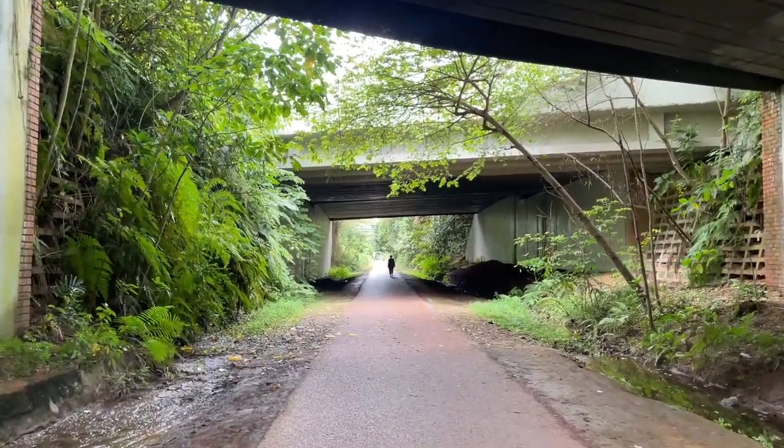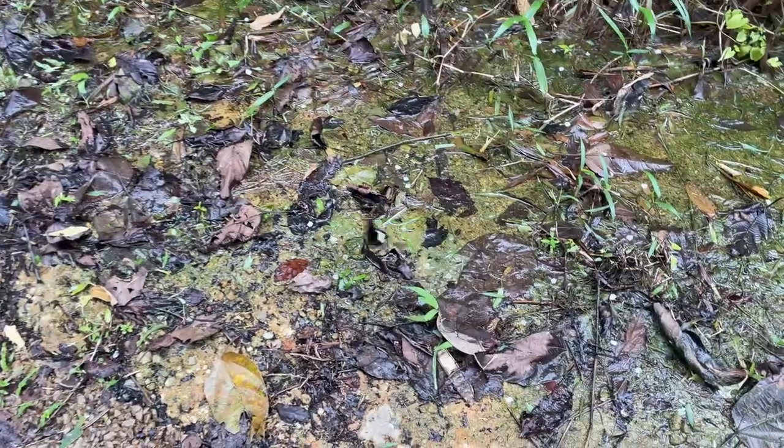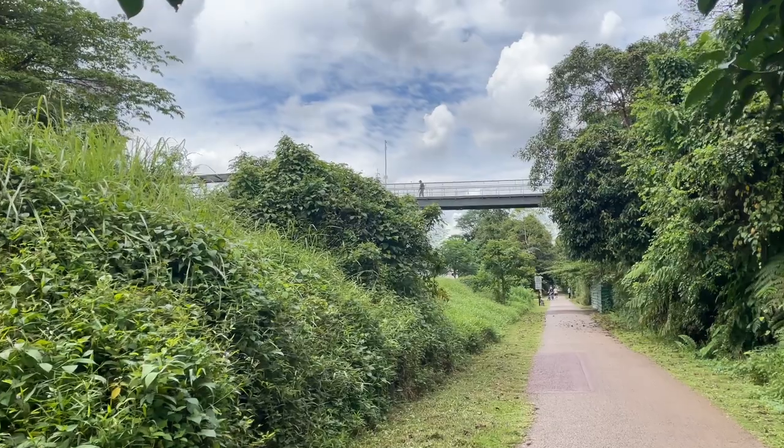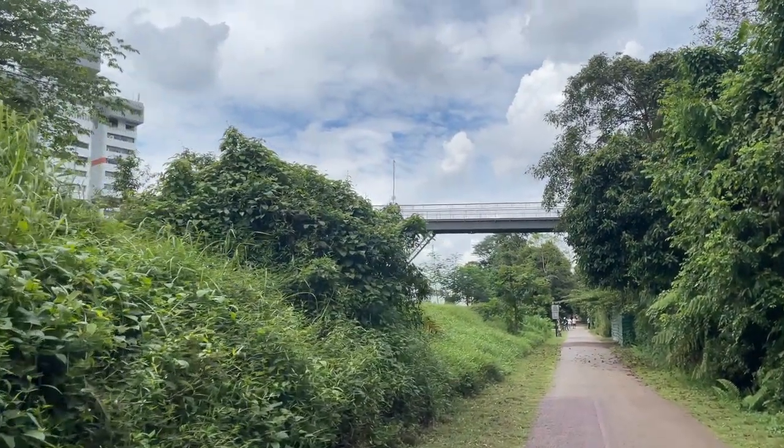I just dropped off at the west side of Bukit Timah and now I'm walking along this corridor hoping to find an entrance maybe a few meters down the road. There is a bridge here so I think that's where we are going to go, because on the map it says that River Range is straight in this direction.